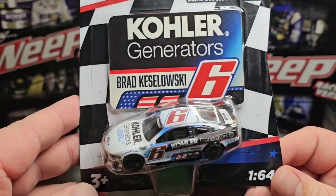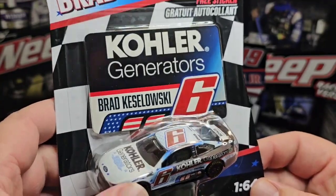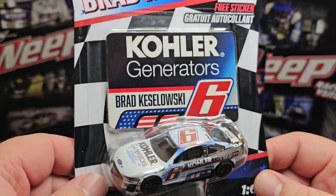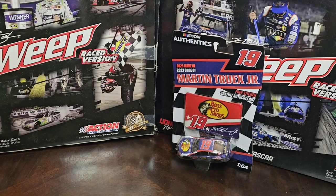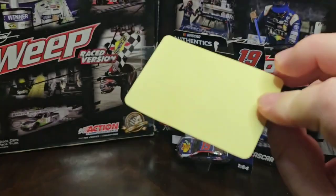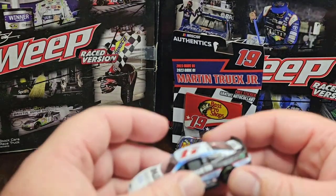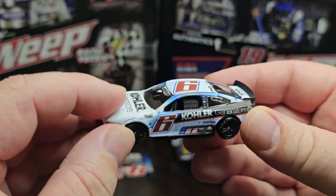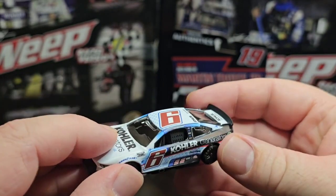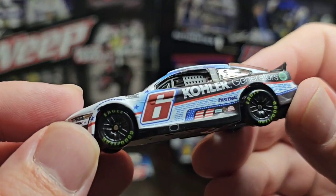I know yesterday with the Chris Buescher car it was actually in a matte finish — I'm kind of curious if the RFKs are all in matte. You can see the blackout inside. Let's go ahead and open up the Colors Generators Brad Keselowski number six. All right, we got that open. Looking at the sticker here real quick — Colors Generators, Brad Keselowski number six. It's just the stickers, which is not bad. All the RFKs are actually in a matte finish and it feels different from the other cars.